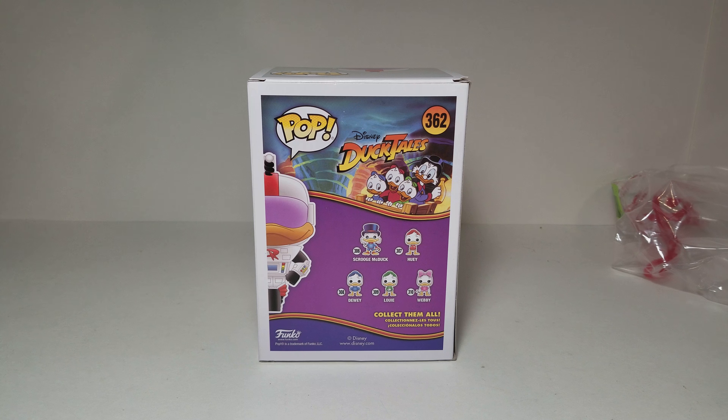I also opened Harry Potter Rock Candy, and I think last week I opened another Funko exclusive — that was the GameStop Super Sonic one.